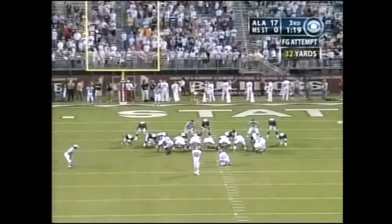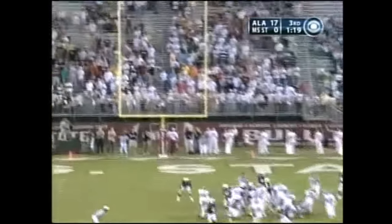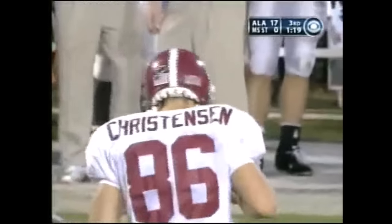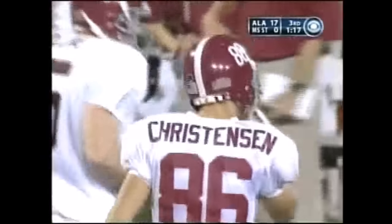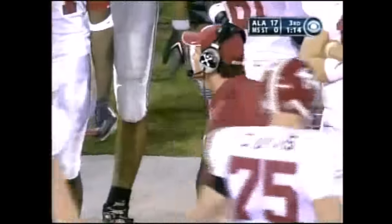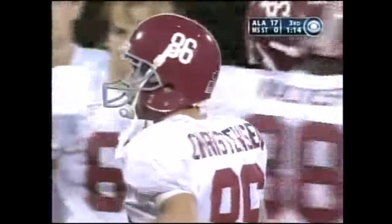Jamie Christensen for the second time in this ballgame — 32-yard effort — and he hooks it. Wow. Now Christensen, who won the game at Ole Miss on the last play of the game and who won the game against Tennessee on the last play of the game, hooks it badly from 32.